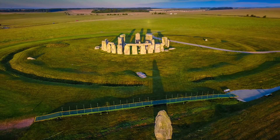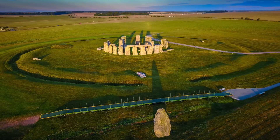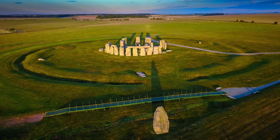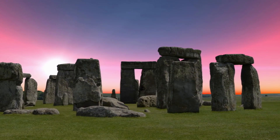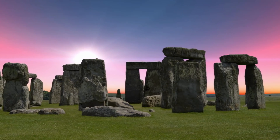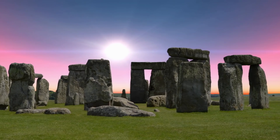Stonehenge is a prehistoric monument near the town of Salisbury, England. If you haven't heard of Stonehenge before, it's essentially a ring of rocks, each one standing some four metres high and two metres wide. Some rocks lay on top of others, creating a gateway impression, and others stand solitary. Thought to have been constructed in the last years of the Stone Age or the Early Bronze Age, Stonehenge is full of mysteries.